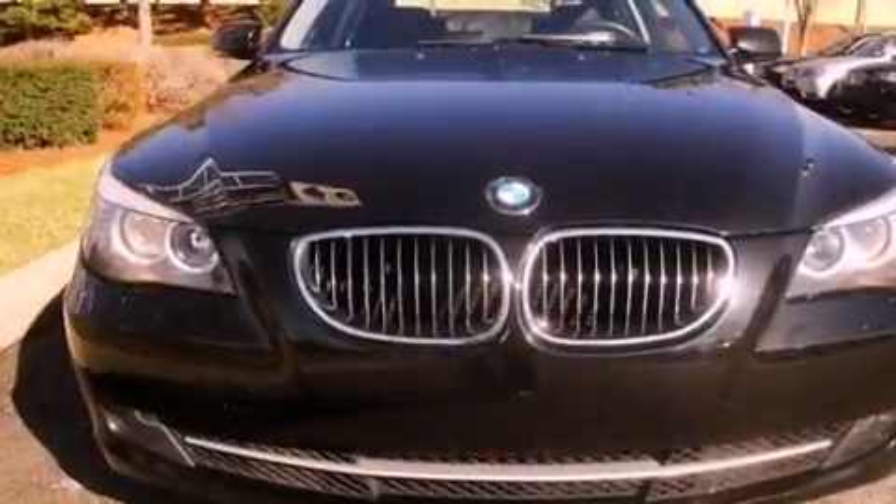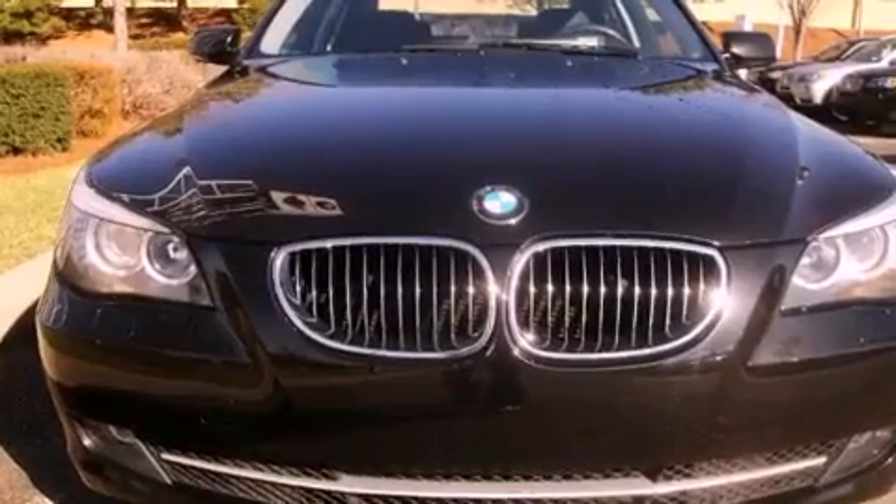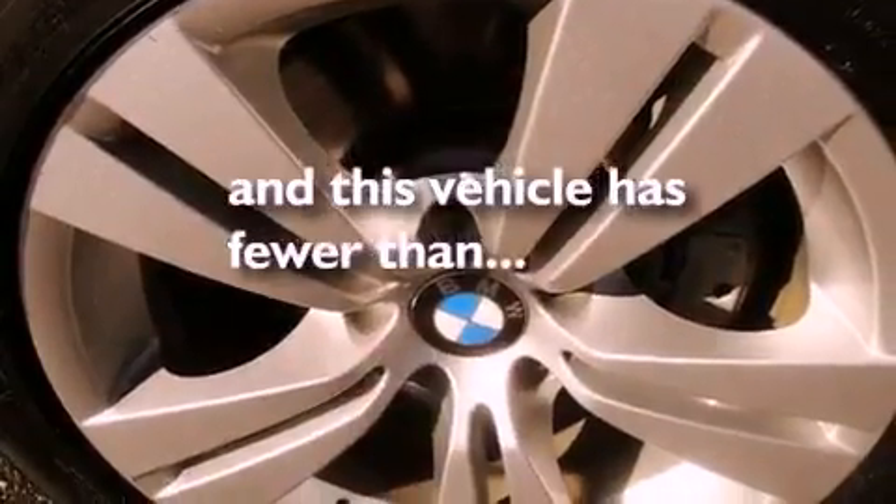Additional features include front fog lights, an anti-lock braking system, a steering wheel with memory settings, and this vehicle has fewer than 38,000 miles on the odometer.